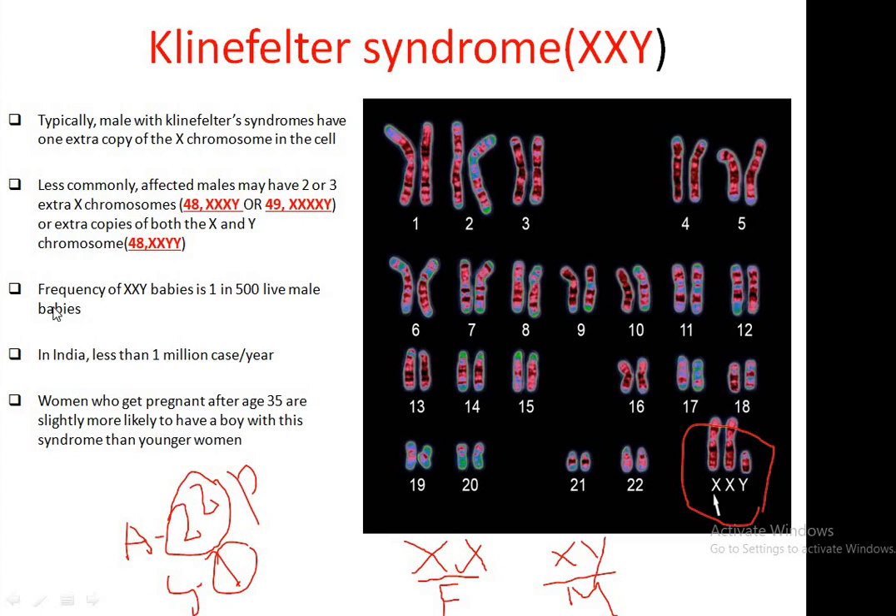The frequency of Klinefelter syndrome is one in 500 live male births. It is also observed that women who get pregnant after age 35 are slightly more likely to have a boy with this syndrome than younger women.